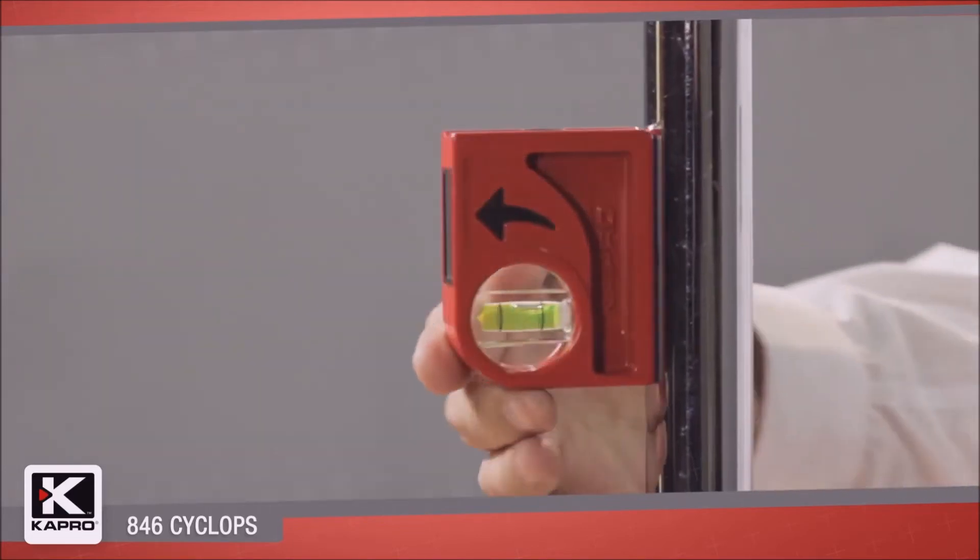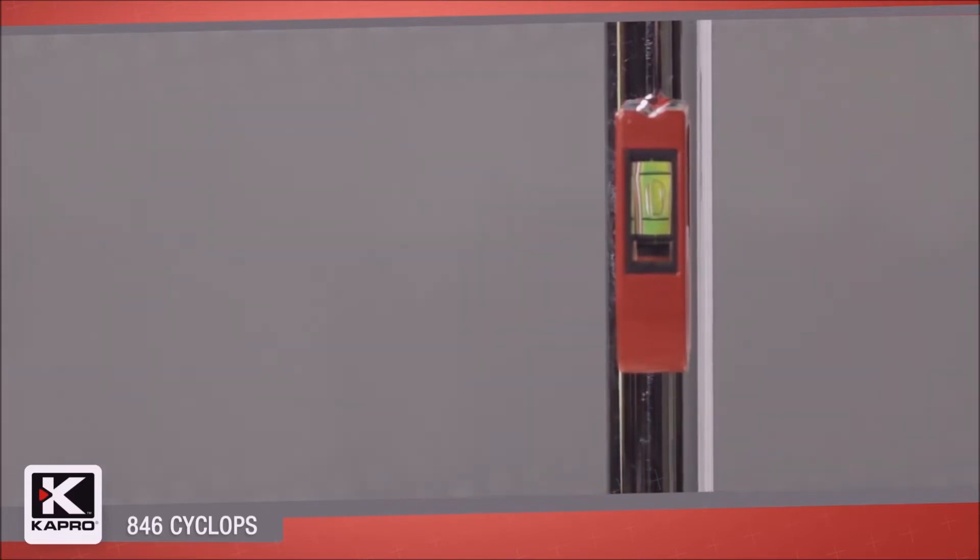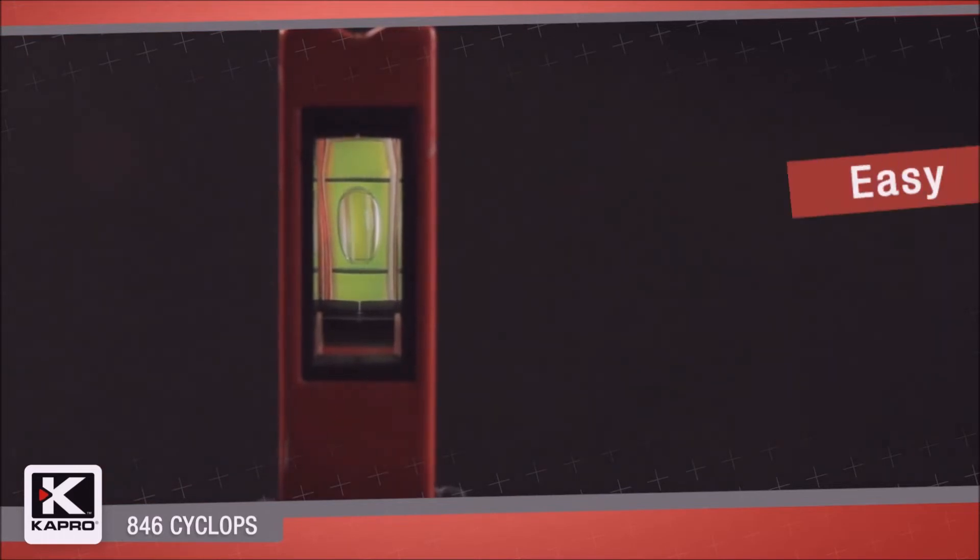The PlumSight provides a direct view of the vertical vial without the need to twist or bend your neck for side viewing. Place the 846 against any vertical surface and look straight into the PlumSight viewer. Easy and accurate readings every time.